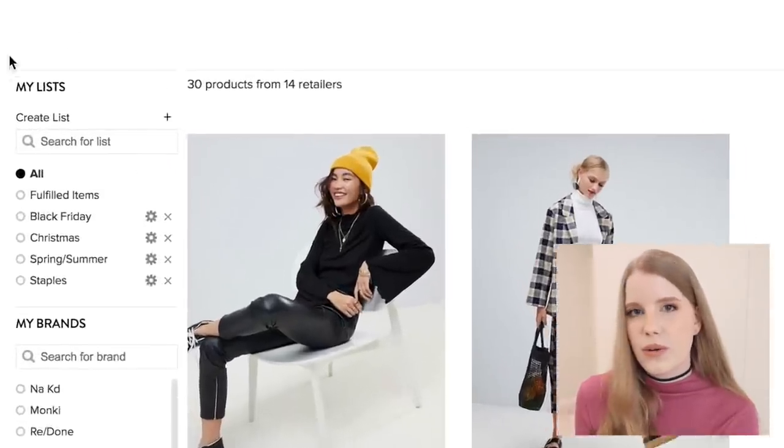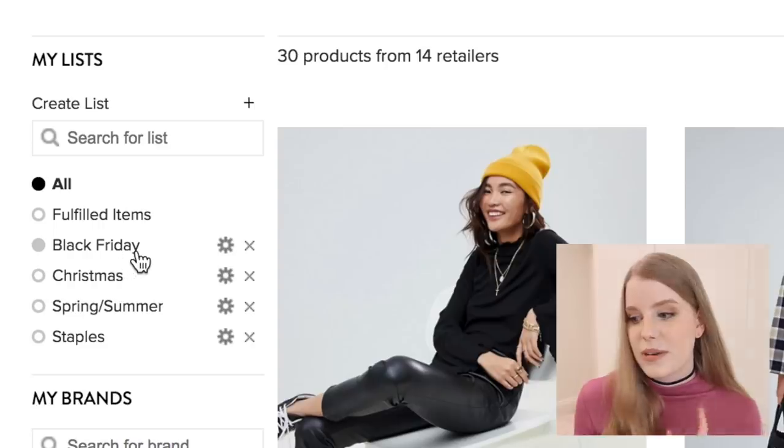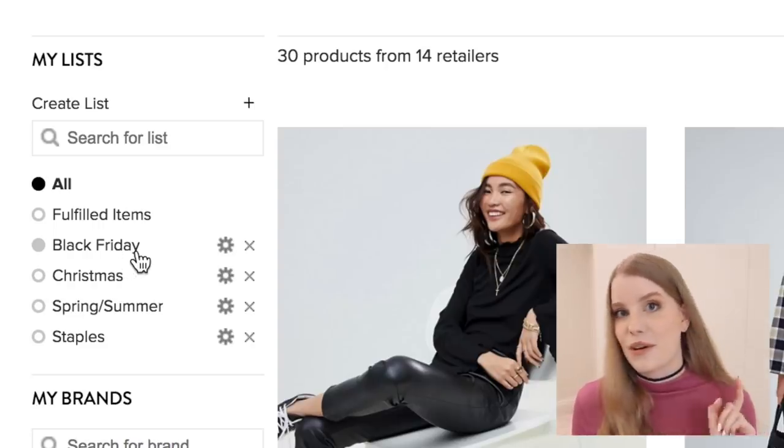It keeps all my shopping organised because I have lists for Christmas and then Black Friday — of course that is coming up very soon, so now is a good time to get prepared for that. If you don't already have Shop Tag installed, I don't really know what you're doing with your life, but that's okay — you can change that now. I'll put a link to download it right at the top of the description box below, and of course thank you to Shop Tag for sponsoring this video. It's an awesome app and I love to talk about it and share it with you guys — I know you are going to love it.